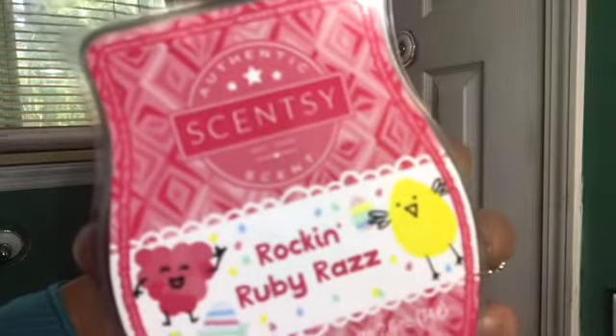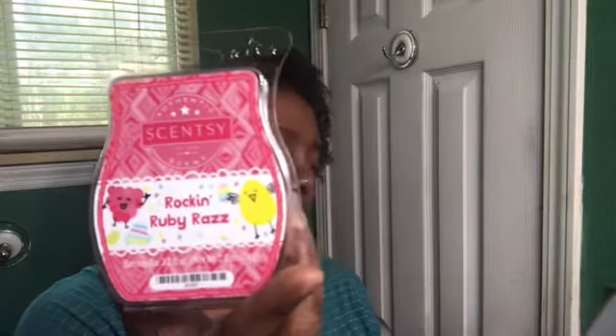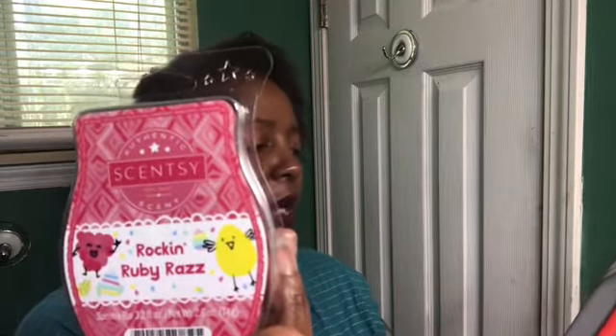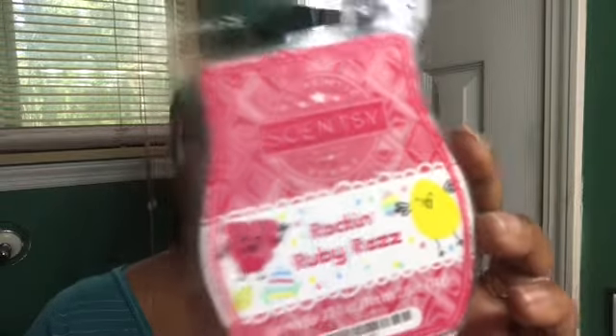Rocking Ruby Razz is a fan favorite — a lot of people were excited it came back. Scentsy says: 'Birthday parties and punch bowls and presents piled high — this fruity blend of juicy orange, fresh strawberry, and sweet candy glaze is a child's best day all wrapped up in one perfect fragrance.' That was a long scent description, but yeah, the fruit punch note is predominant. If you love a fruit punch scent, this is the one you want.